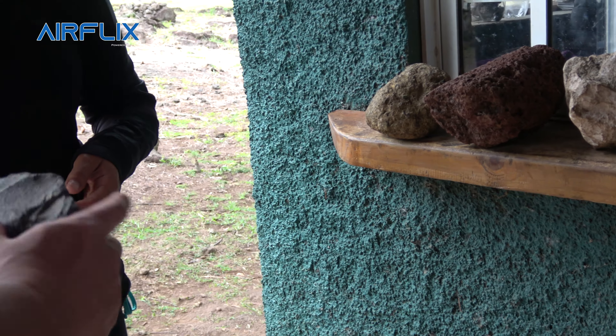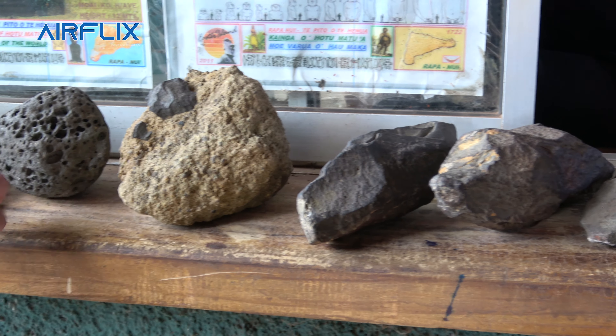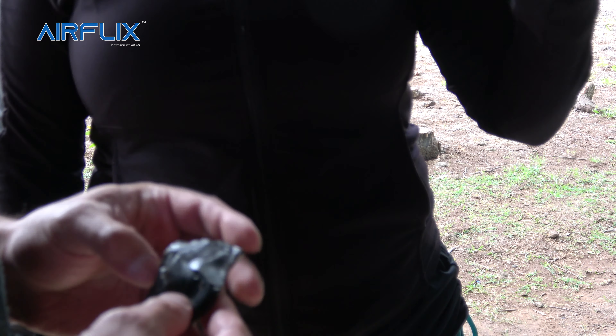This rock was used as a tool to carve the other rocks. It's all volcanic rock, just different densities. Obviously you have to carve a softer volcanic ash with a harder volcanic rock.